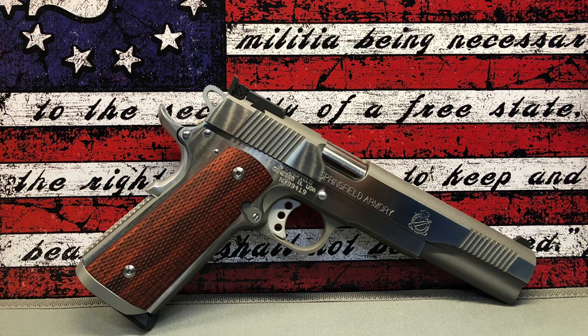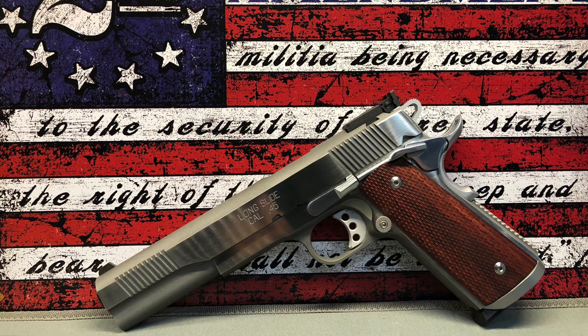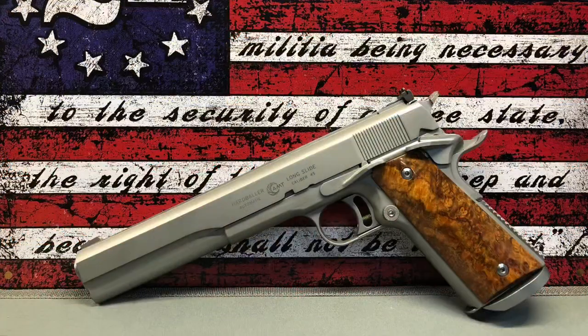Next up we have my Springfield Armory long slide, six-inch in .45 ACP. This gun dates back to the early 2000s. There aren't a lot of them around and you don't really see them that often, so this one, although not that rare, is not often seen.